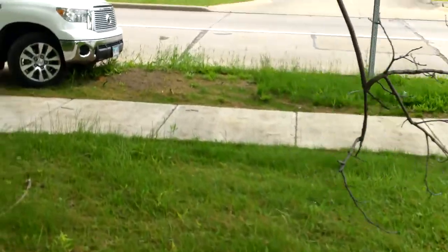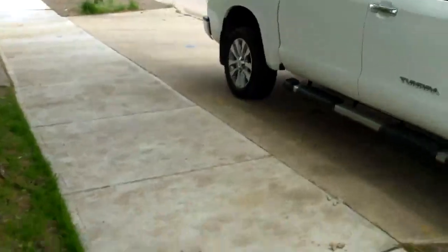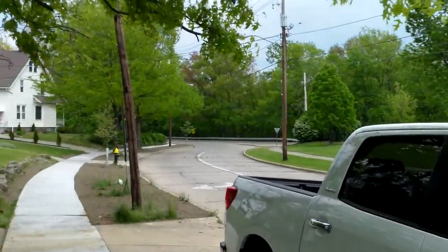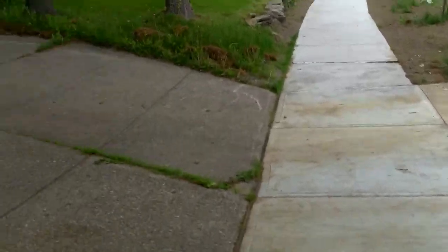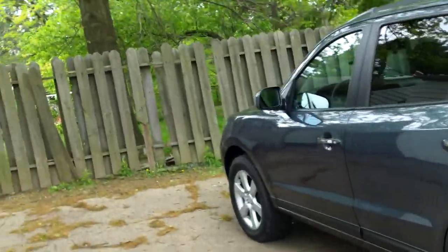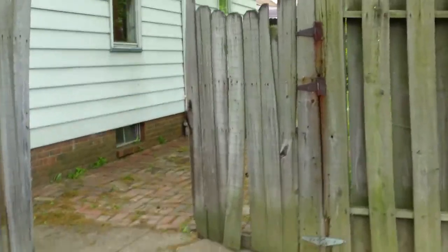Again, you have a new sidewalk all the way around. Right back here is the Euclid Creek Reservation — it's a metro park that lies between Euclid and South Euclid. It's got beautiful amenities: great basketball courts, great biking trails, just great nature right in the backyard.